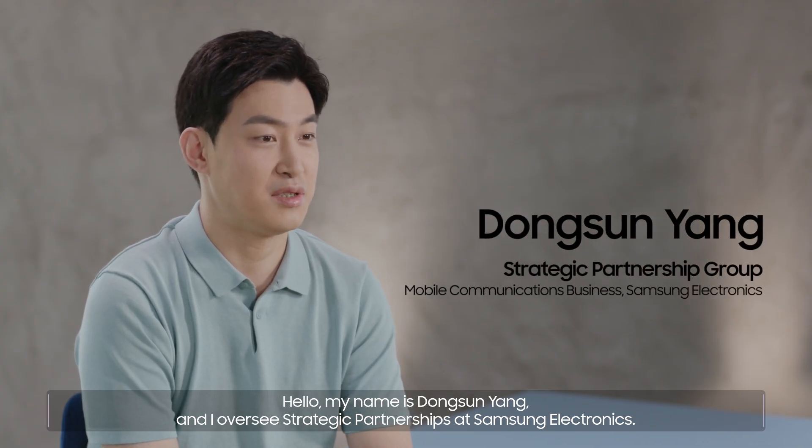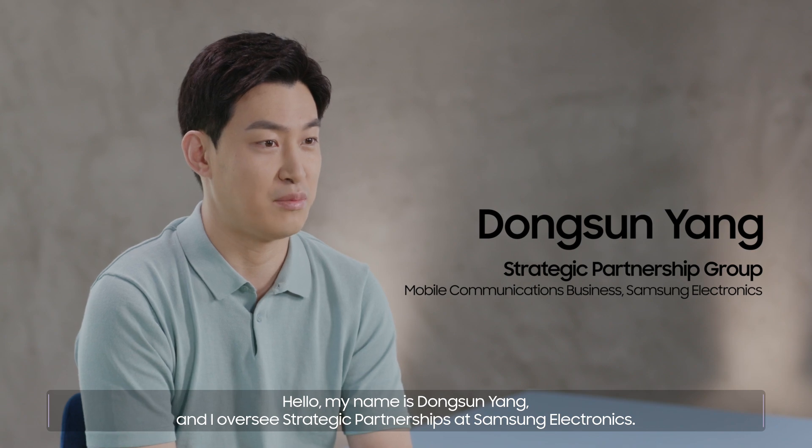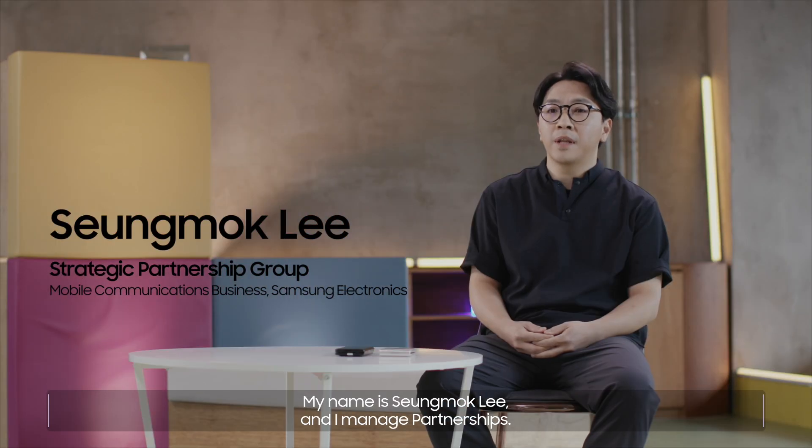Hello, my name is Dong Soon Yang, and I oversee strategic partnerships at Samsung Electronics. My name is Sung Mok Lee, and I manage partnerships.